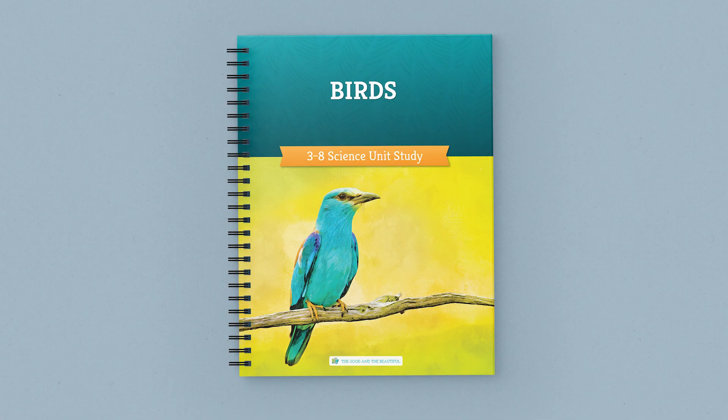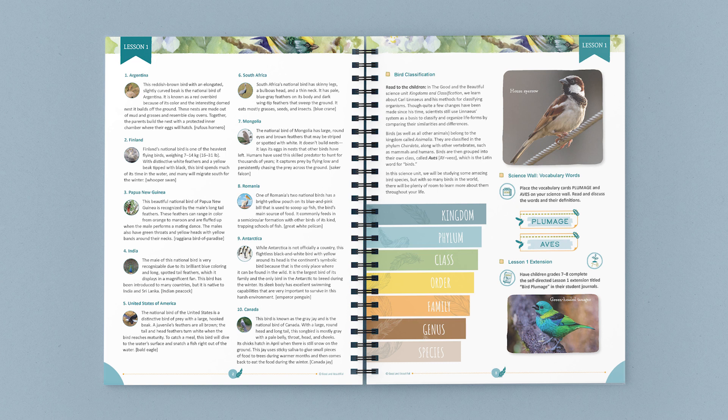This bound, full-color coursebook contains 14 in-depth lessons. Just gather what's needed, open, and go. Because our science units are taught family style, just one coursebook is needed for your entire family.